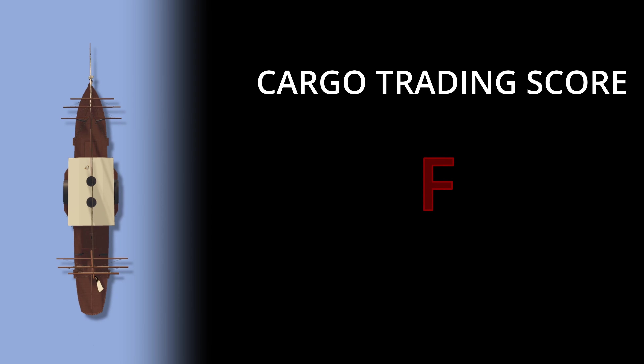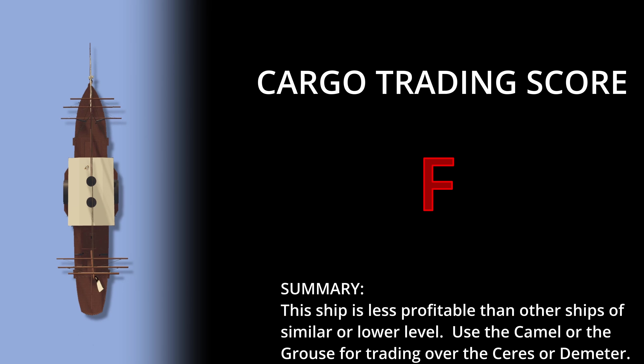Unfortunately, we have to rate this ship as an F in trading as well — it's just not profitable. The fact is that this ship is not profitable when compared to alternatives; it has a high cost, and there are other options you should take over this one if cargo trading is ultimately your goal.